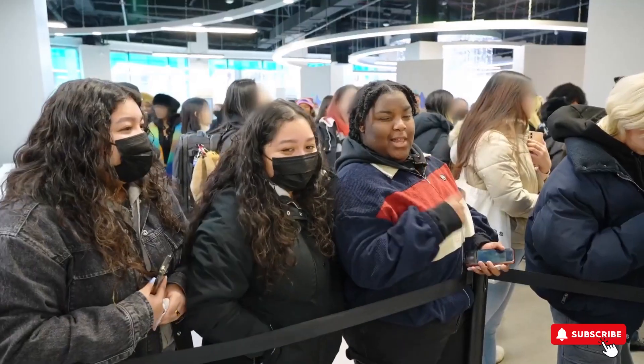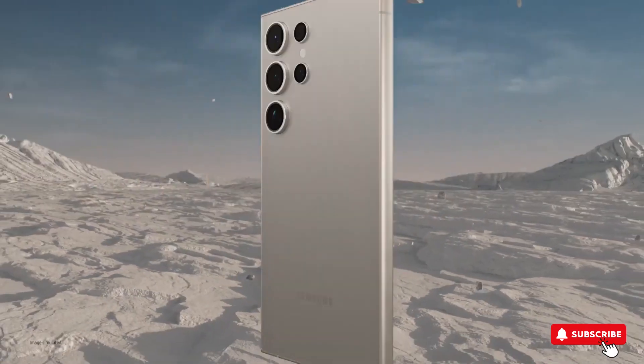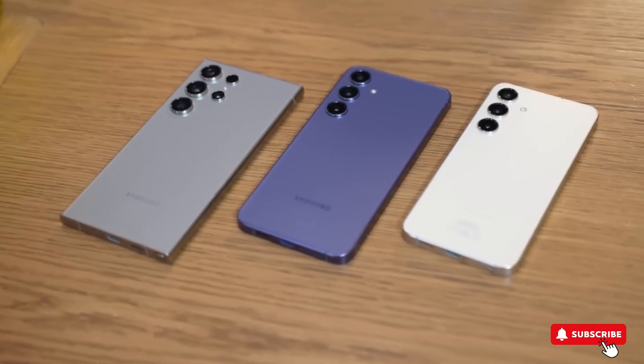The Galaxy S24 Ultra is getting really popular, especially in South Korea. People love the titanium black color, and they're visiting stores a lot to check out the new S24 series with its cool AI features.